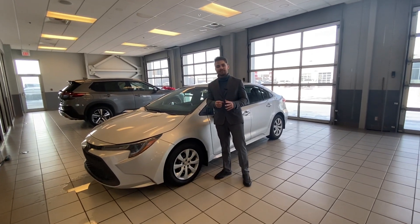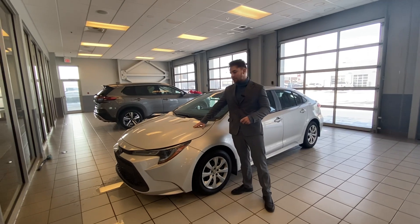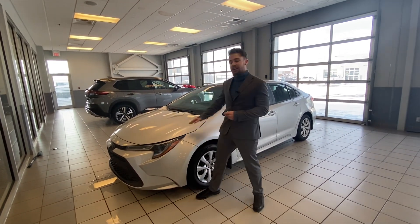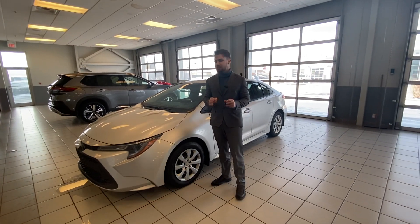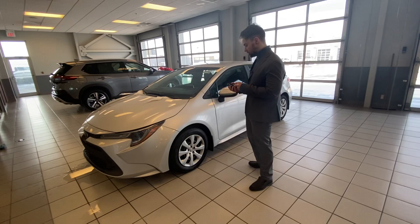Hey, Zach here at LA Nissan. I thought I'd take the time, step in front of the camera and show you this absolutely gorgeous 2021 Toyota Corolla. This does have about a 1.8 liter engine, a four cylinder, powerful enough to get you through Alberta winters, but still small enough that you'll save a lot on gas — really fuel efficient, which is really nice.